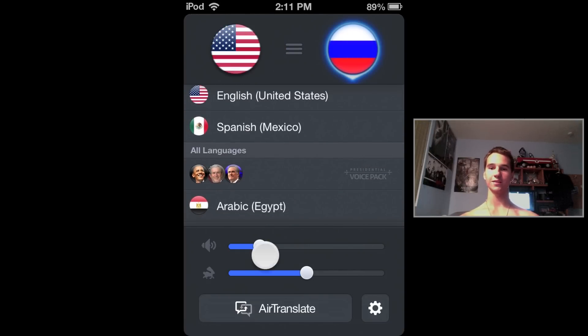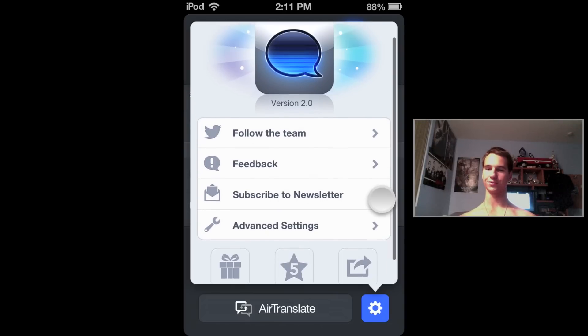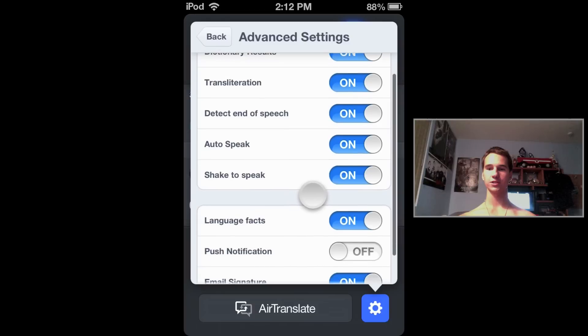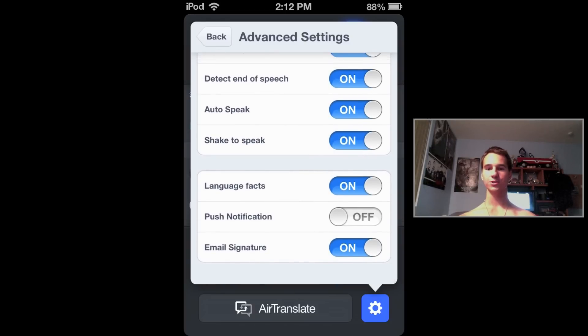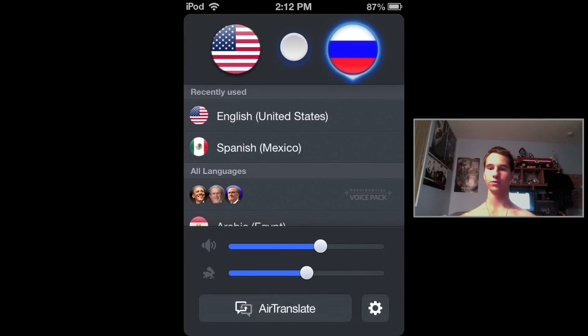There are several languages available, which is pretty cool. Going into settings, you've got several options you can change: you can have the dictionary look it up, change the language, view FAQ, push notifications, email, and you can even share it to Twitter and Facebook.